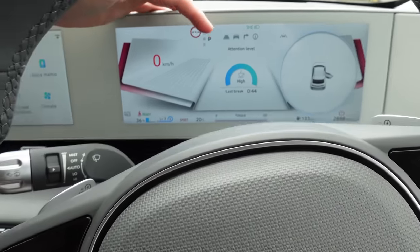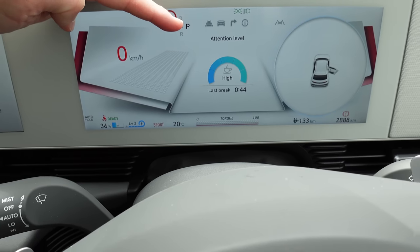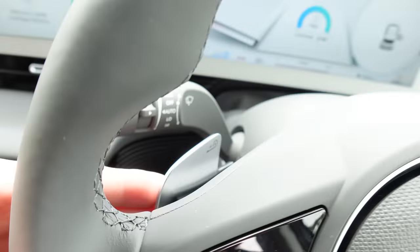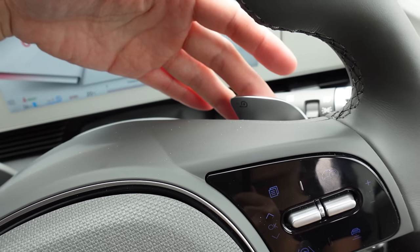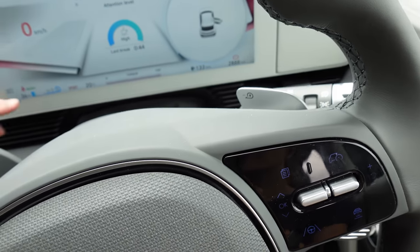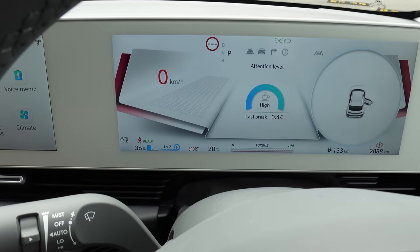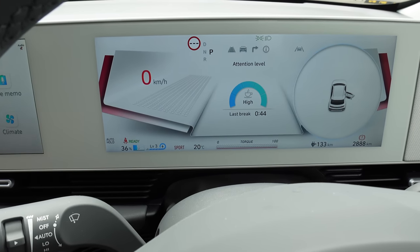There's an attention level monitor that apparently uses AI to track how long you've been driving. There are paddles on either side of the steering wheel that change the level of regeneration. I found it's on level 3 by default. You can also change it to iPedal — I'll have a video on iPedal handling, which is basically one-pedal driving.